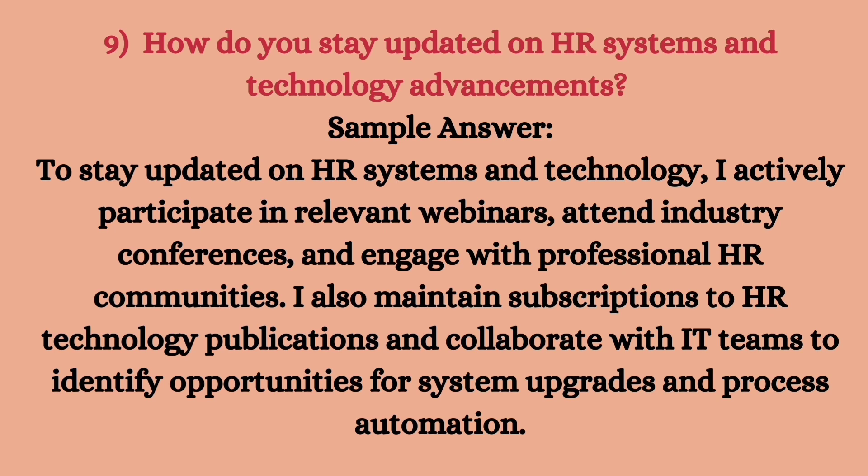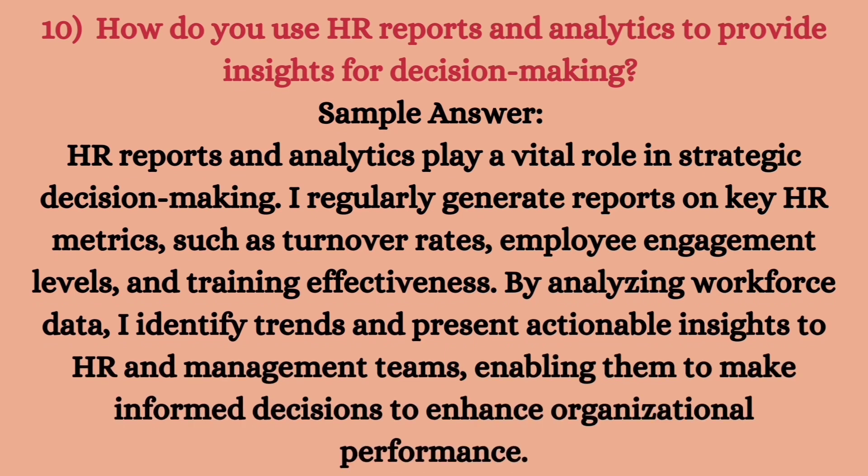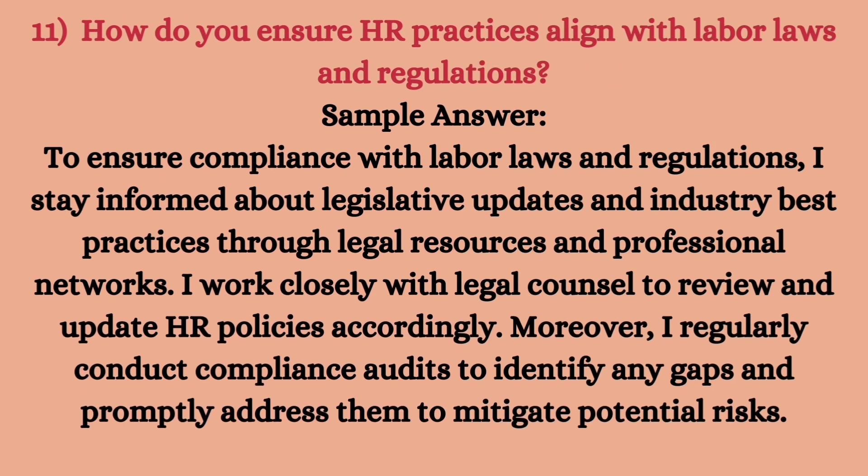The next question is related to reporting and analytics, which is a very upcoming profile. The question is: how do you use HR reports and analytics to provide insights for decision making? HR reports and analytics play a vital role in strategic decision making. I regularly generate reports on key HR metrics such as turnover rates, employee engagement levels, and training effectiveness. By analyzing workforce data, I identify trends and present actionable insights to HR and management teams, enabling informed decisions to enhance organizational performance.